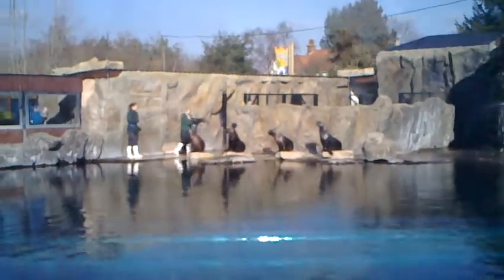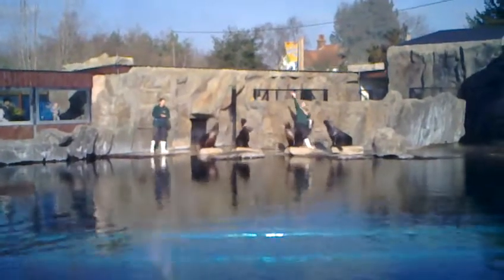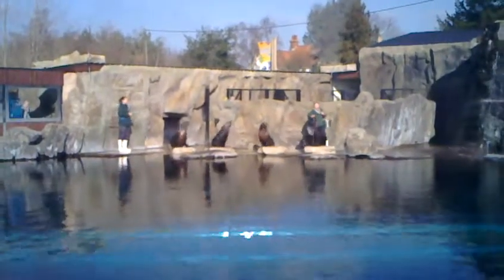Good afternoon everyone! Welcome along to a very beautiful day here at Playa Patagonia. My name is Kate, and I'll be telling you all about the beautiful sea lions we brought out for you today. We also have my colleague Kate who has the pleasure of working with four very beautiful young ladies.